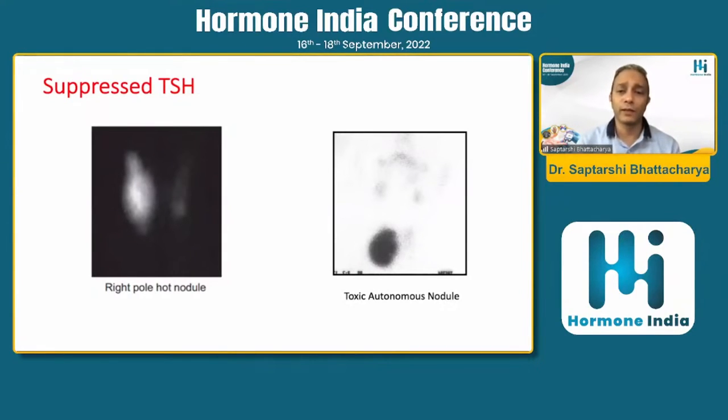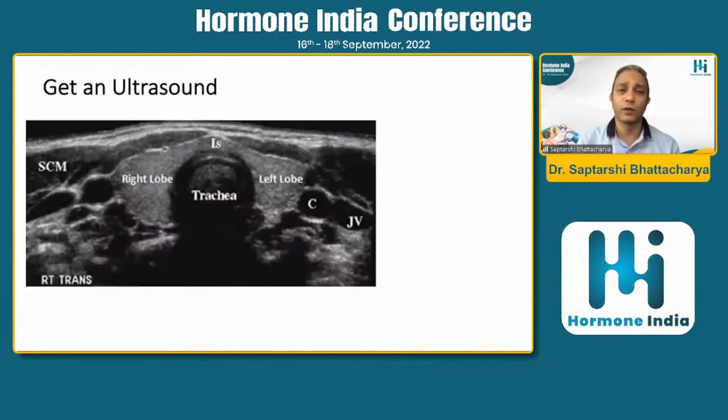If there is a suppressed TSH suggesting a toxic autonomous nodule, you need to go for a radioiodine scan. The most important step overall is to get an ultrasound. Ultrasound will guide us on when to poke a nodule — coming back to our main topic — when to follow it up, or whether we can just leave it. Most of the information related to a thyroid nodule depends on the findings in the ultrasound.